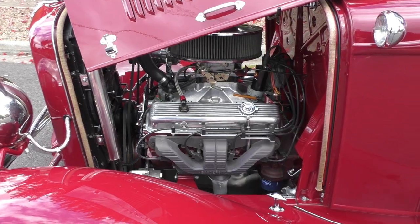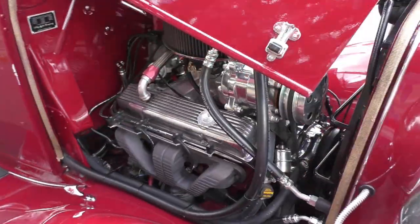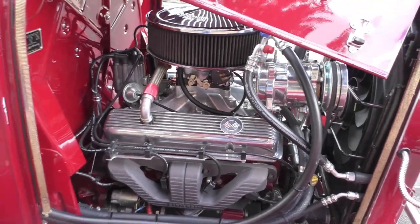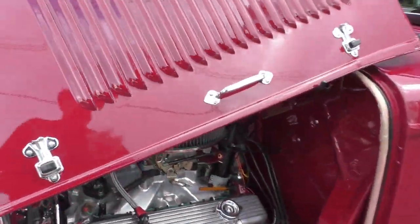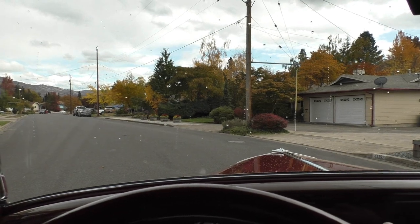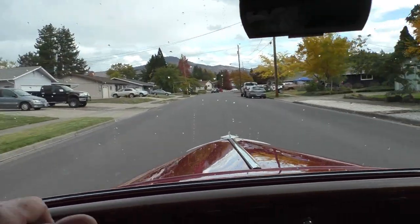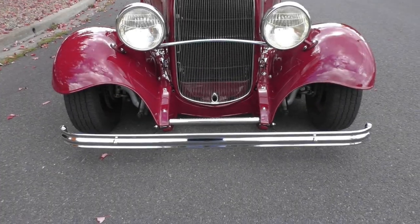We'll do a little clip with it running so you can hear it. Still a little cold. There you go. I couldn't resist taking it for a drive even with a couple of raindrops — in Oregon you've got to expect that. Easy to steer; I'm one-handed steering this car. Fun drive. Have a great day — go to spudsgarage.com.